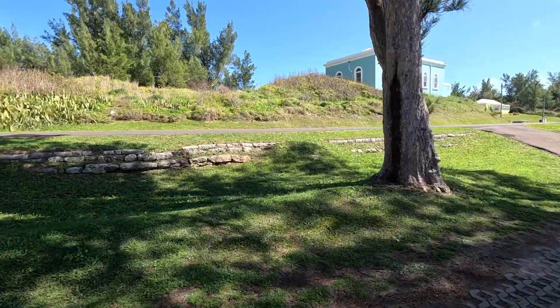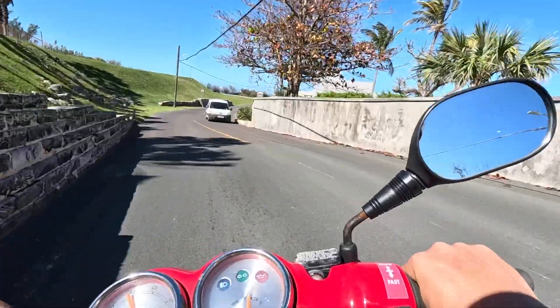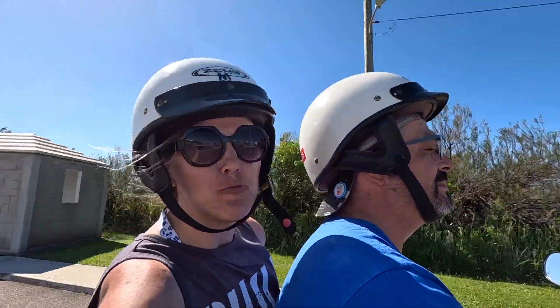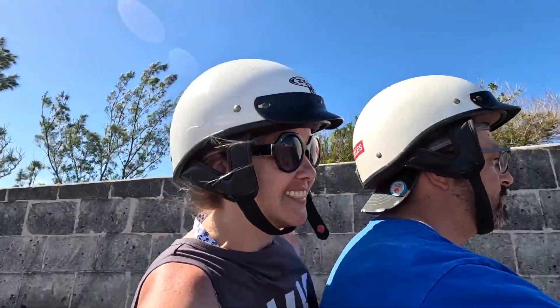Final ride back to the cruise ship. That's the last beach we got to go to — gorgeous. Man, I could have stayed at that little beach forever. Here comes the cruise ship. When you return those scooters over there, it's a five minute walk back to the Getaway.